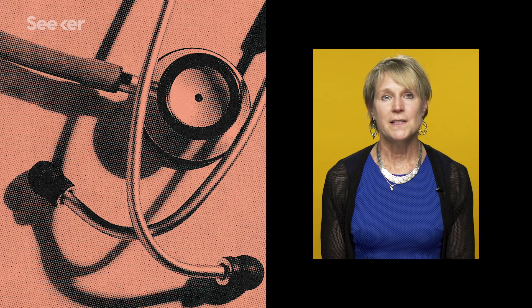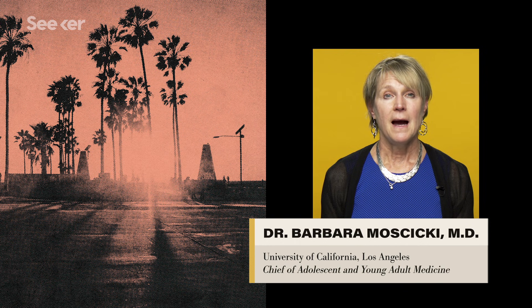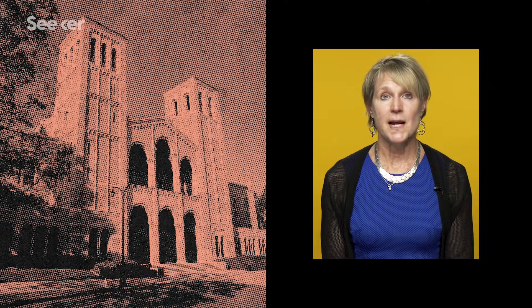Hi, I'm Dr. Moschitsky from the University of California, Los Angeles, Department of Pediatrics. I'm Chief of Adolescent and Young Adult Medicine, and I have been studying HPV for over 30 years now.